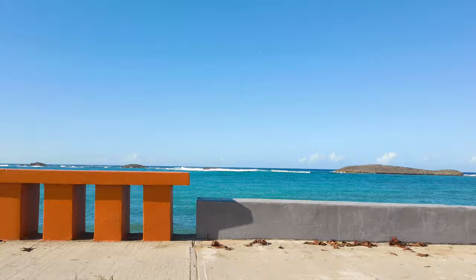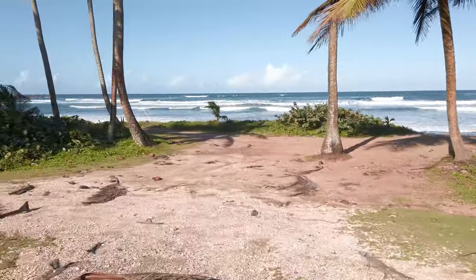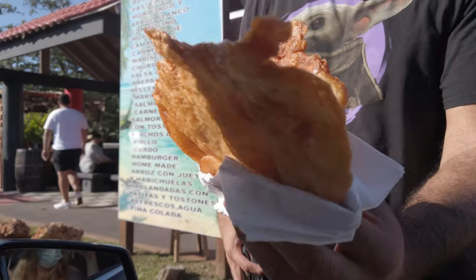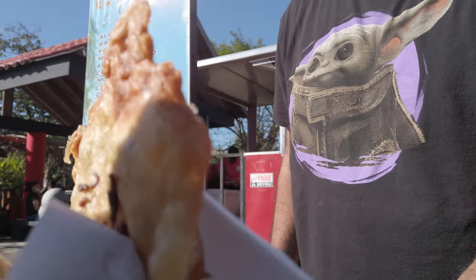Now we're driving 10 minutes west to Los Tubos Beach in Manatí. But first — Bacalaitos! Bacalaitos are a delicious savory snack made of a deep-fried codfish batter, very popular in Puerto Rico. If you haven't tried one before, do it — you will not regret it!